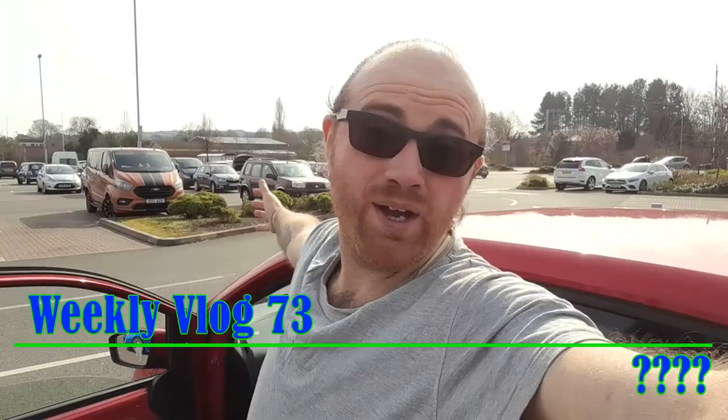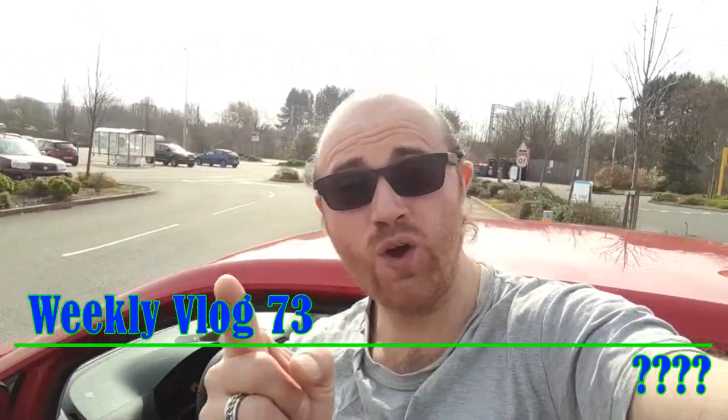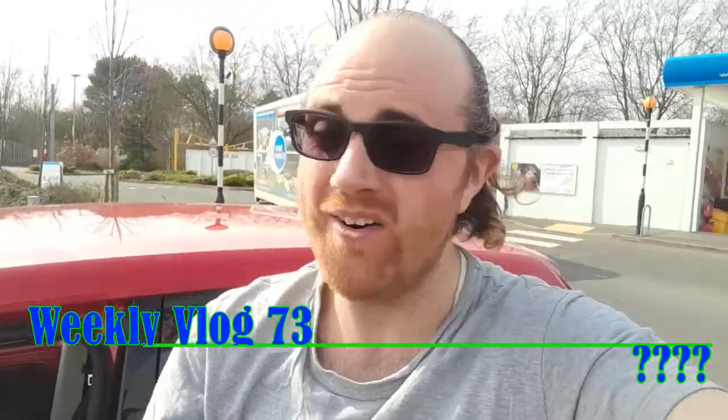Hey guys, welcome to the video. I hope you're feeling awesome. I've been at work today and just finished my shift, got myself changed, because we are going out on a little adventure. The place we're going to is called Blithfield Reservoir. I'm gonna go out there today, have a little look around, and see what wonderful things we can see. So let's get on the road and get to this reservoir.